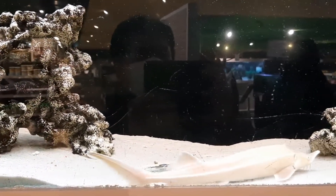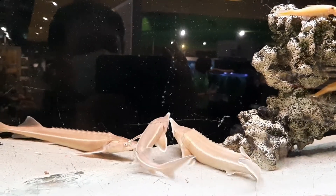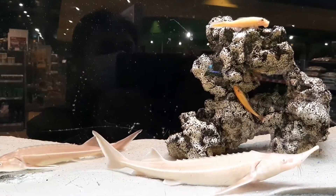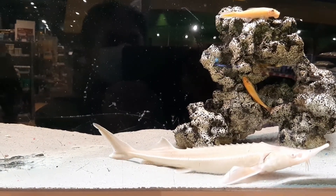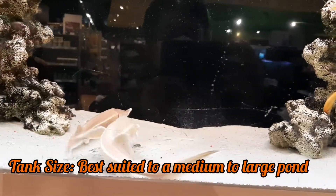In aquariums it can be kept only as baby fish. They are usually very hardy fish, and like most sturgeon they prefer clean, well oxygenated water and cooler temperatures, and are quite comfortable with temperatures as low as 5 degrees Celsius. The tank and care requirements for albino sturgeons are as follows.